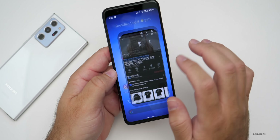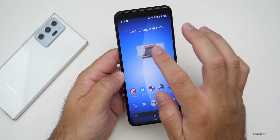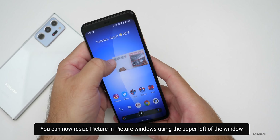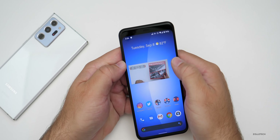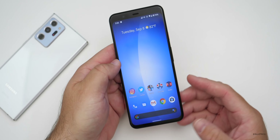If you use Picture-in-Picture — maybe you have YouTube Premium — you can now resize that window by grabbing from the upper left corner. It's a little tricky to do, but you can resize it by grabbing from the upper left of the window. It's a nice little change.